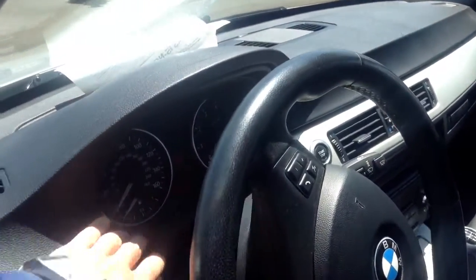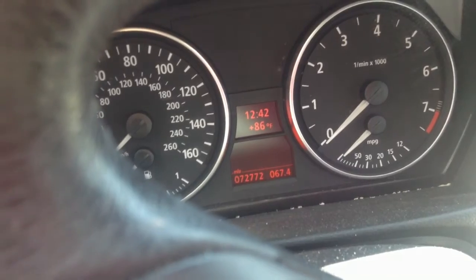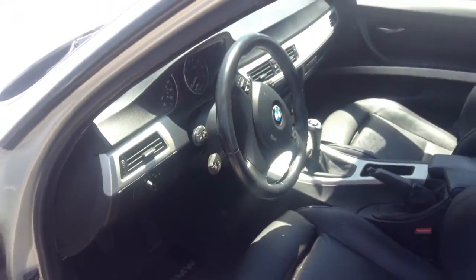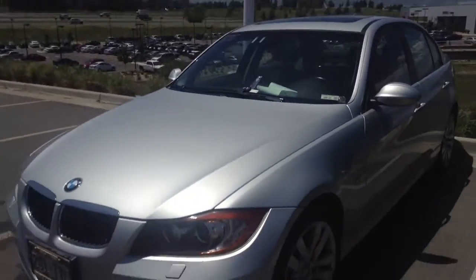Let me go ahead and hit this so you can verify the mileage. And there we are — 72,772. So mileage all good. Very, very nice vehicle. Again, just give me a call. Let me know what we can do. Thanks a lot, and I'll speak to you soon.